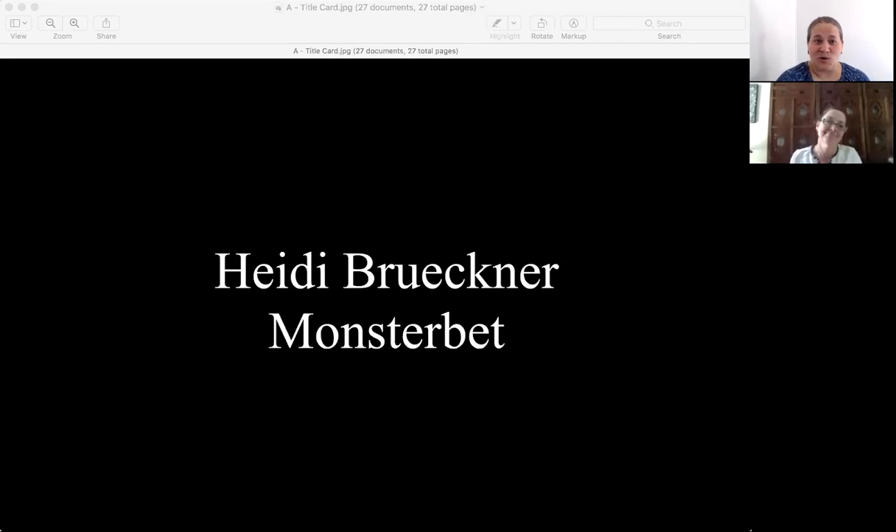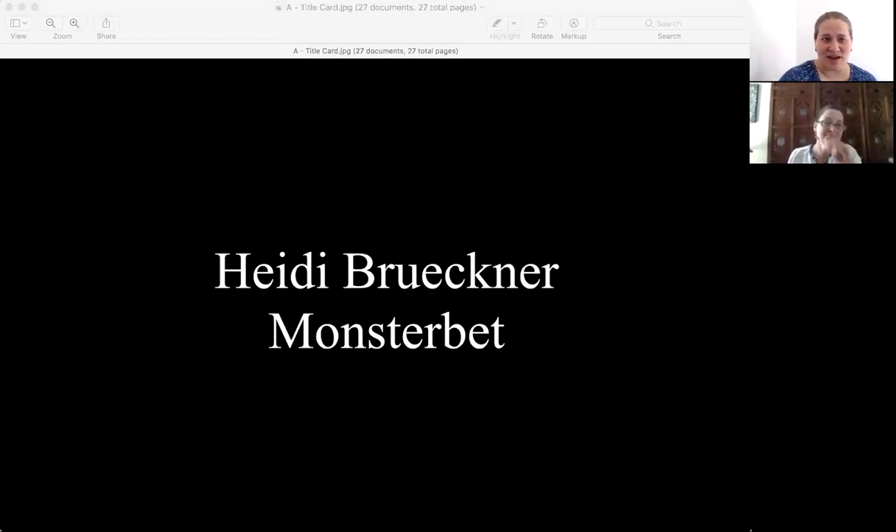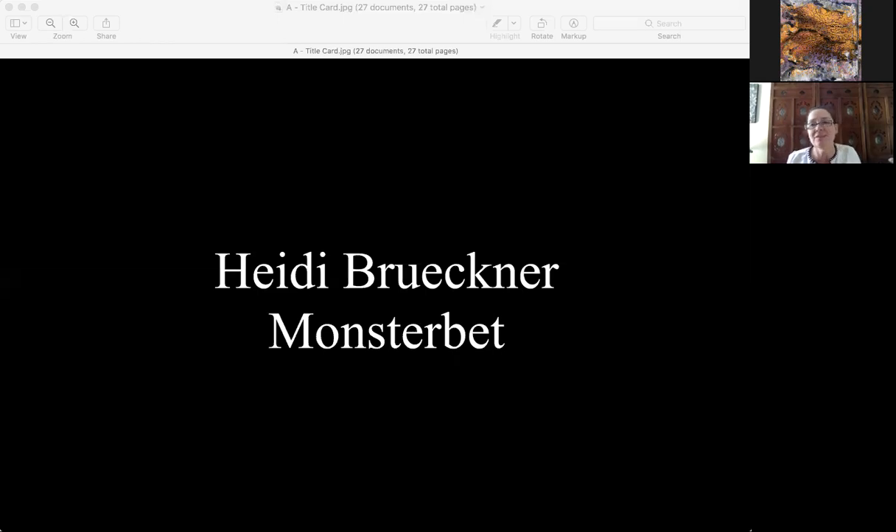Welcome everyone, I'm so glad you could join us. We are here today with our current exhibiting artist Heidi Bruckner. I will now shut off my camera and microphone and turn it over to her to introduce herself and talk about her work. Thank you. Hey everybody, my name's Heidi Bruckner, and I first want to say thanks so much to the college for inviting me.